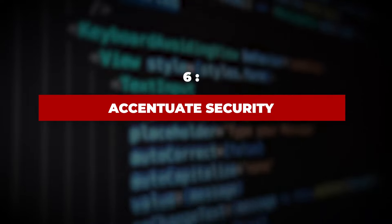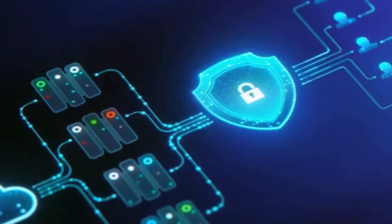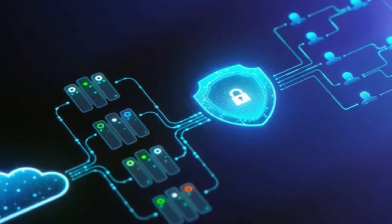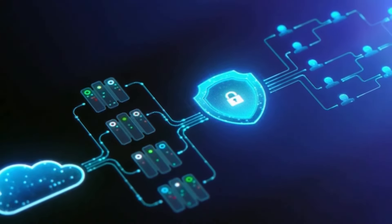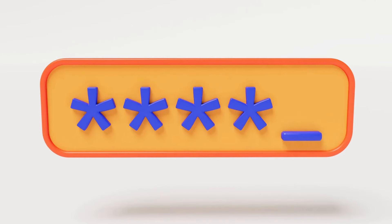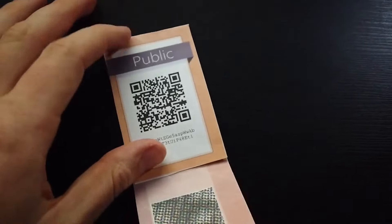Step 6: Accentuate security. Security is paramount when you build a cryptocurrency wallet app. That's why you should ensure that your cryptocurrency app has top-notch security. You can consider adding extra security layers to the crypto wallet app with 2FA, fingerprint, face ID and hardware authentication.